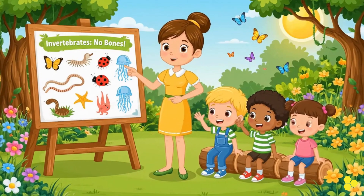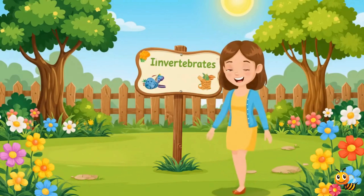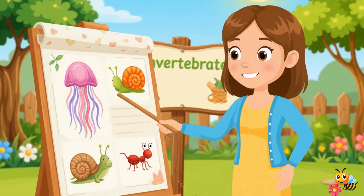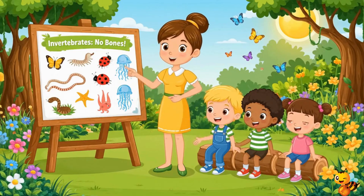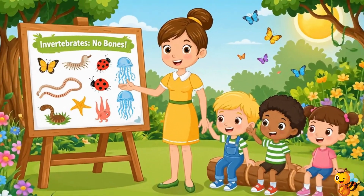Today we're learning about animals with no bones, called invertebrates. Invertebrates are animals with no spine, no backbone running down their line. But they can move and they can play in gardens, oceans, night or day.